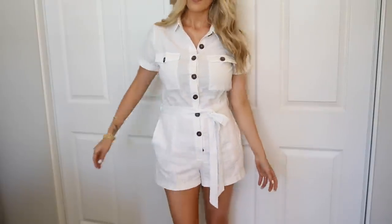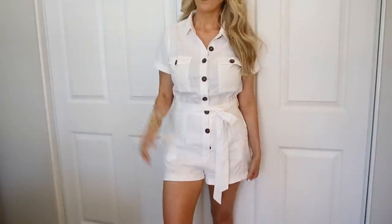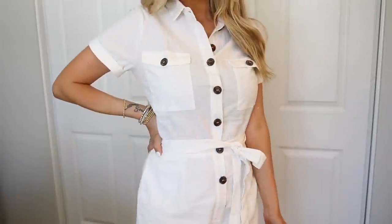So my go-to is something that has buttons going up the front like this. This romper I absolutely love — I just got it on Amazon and it has those easy, convenient buttons going all the way up and down. So I could easily pump with this, I could easily nurse with this. Something like this is going to be great for your work wardrobe. Anything with functional buttons going up and down the front will be a go-to as you're trying to put together a breastfeeding-friendly wardrobe.